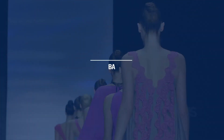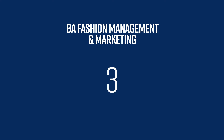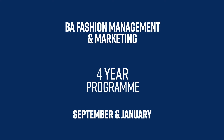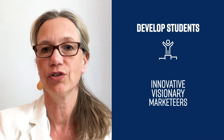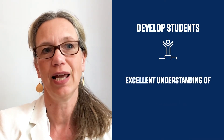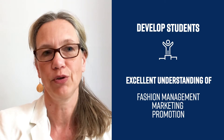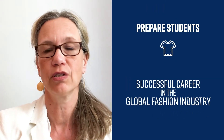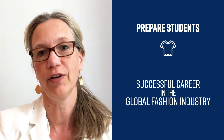I'm Sabine Spangenberg. I'm going to give you an introduction about the BA Fashion Management and Marketing with combined studies with the current student Timo. Our BA is a four-year liberal arts program which commences in September and in January. The objective of this program is to develop students as innovative and visionary marketeers with an excellent understanding of fashion management, marketing and promotion, and also to prepare students for a successful career in the complex and highly competitive global fashion industry.